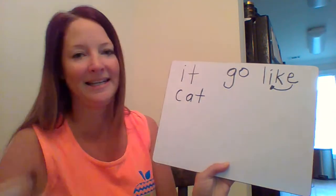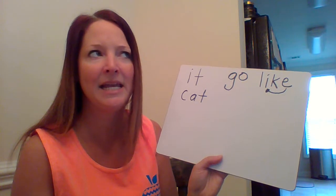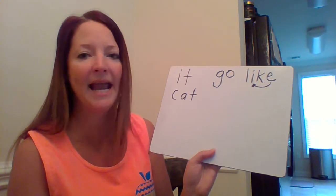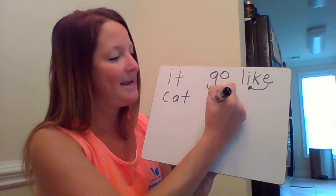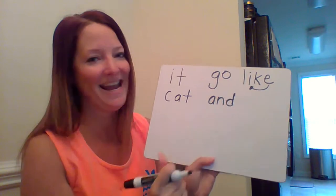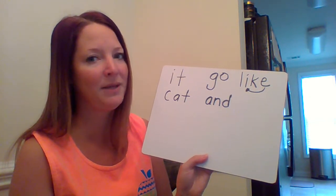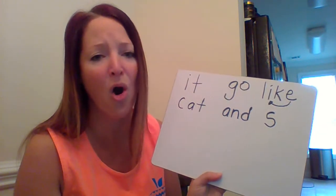Next up is the word 'and.' And — ooh, I hear two letters that make a special sound. What's your letter say? 'An,' that's right. 'A' in 'and' — and what do we hear at the end? 'D.' 'And,' very good.